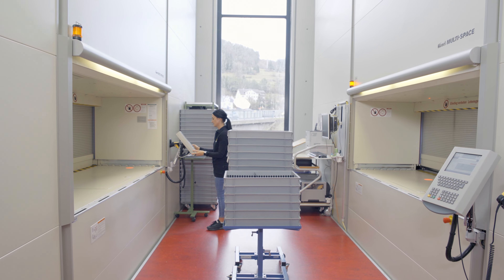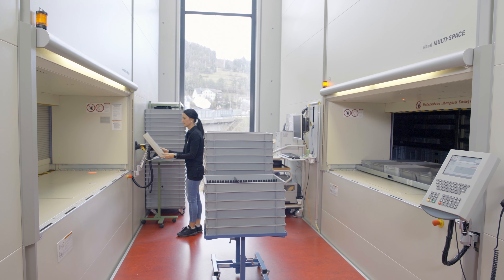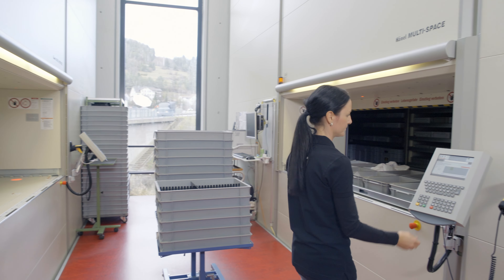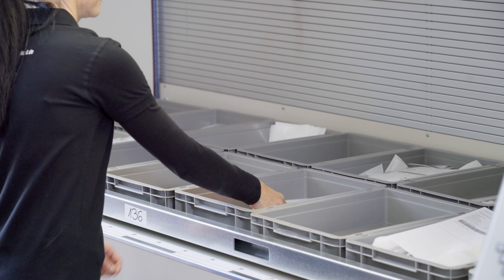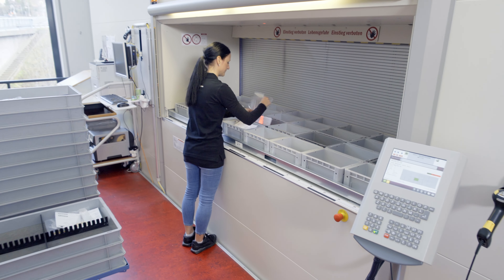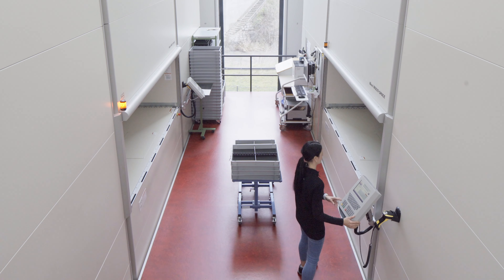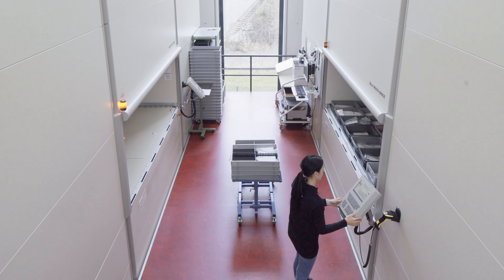Two additional removal points on the second floor supply production with all articles in the two Hainal multi-space storage lifts for further processing. The Hainal high-speed door secures all access points, enabling simultaneous picking at all four removal points. Parallel picking processes large orders within the shortest possible time.